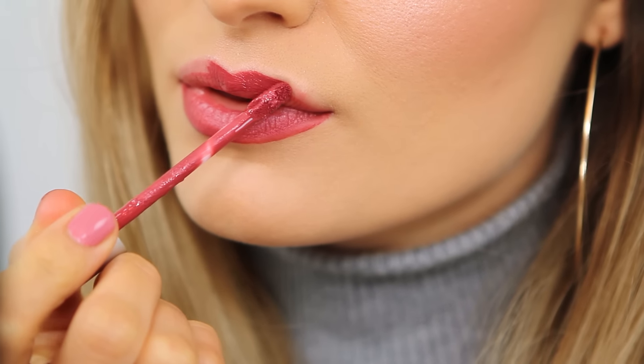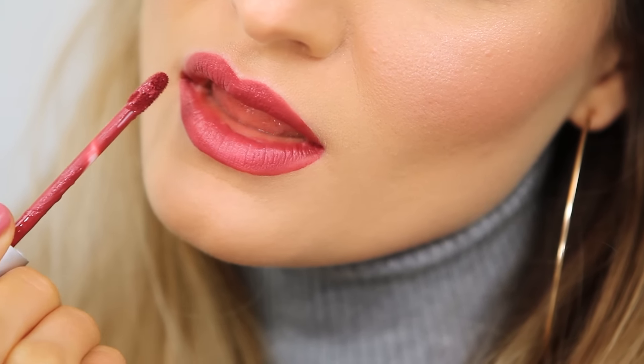This liquid lipstick is also by The Balm, in the shade Charming. I would describe this color as a dark rose with a hint of purple. I usually don't like colors like this on me, but I really love this one — it's that purple, cool-toned tint that made me fall in love with it. That's Charming by The Balm.